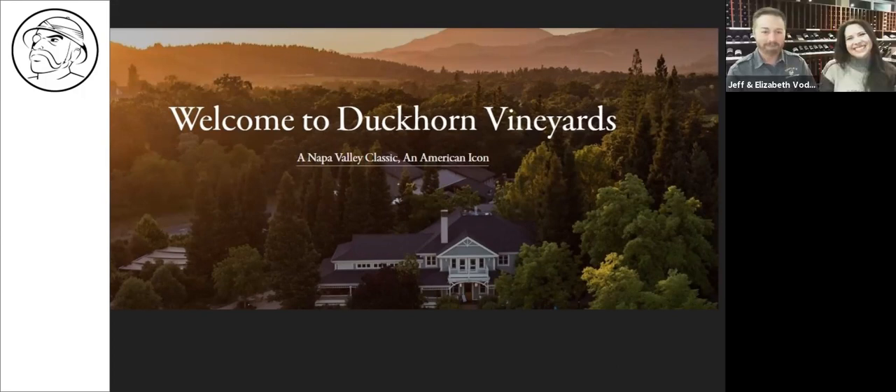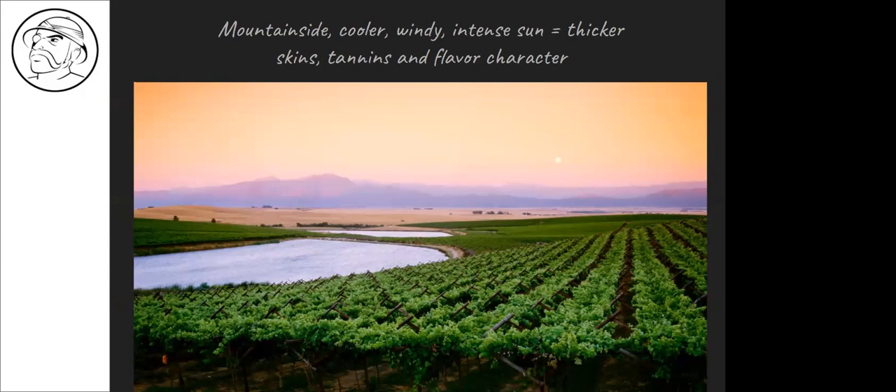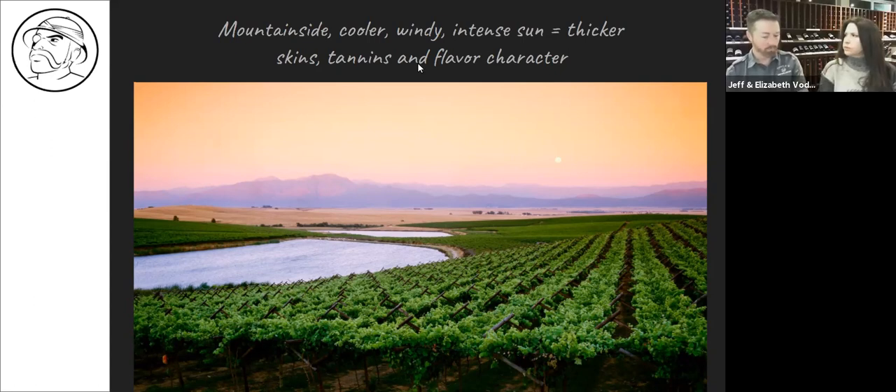Mountainside growth: it's cooler up there, windier, and the sun intensity is stronger because there's less atmosphere blocking the more damaging rays. That makes thicker skins, produces tighter and bigger tannins. The fruit doesn't become as ripe, so you'd get more red fruit character, which is part of why you'd add Merlot — to overcome that cranberry flavor you might be getting from the hillside.